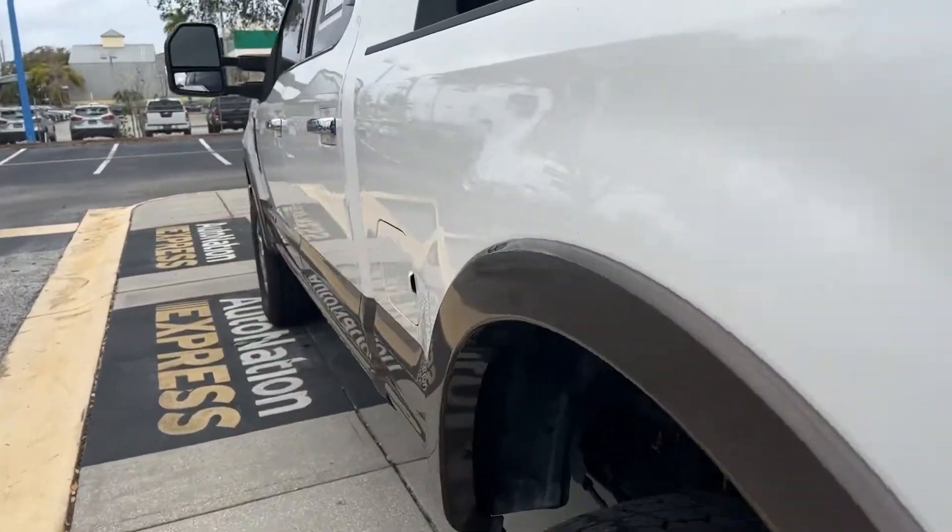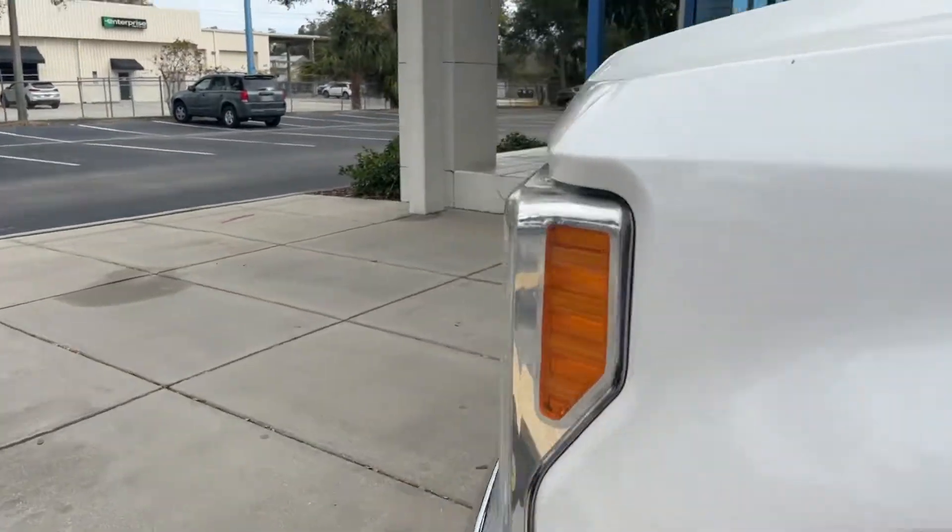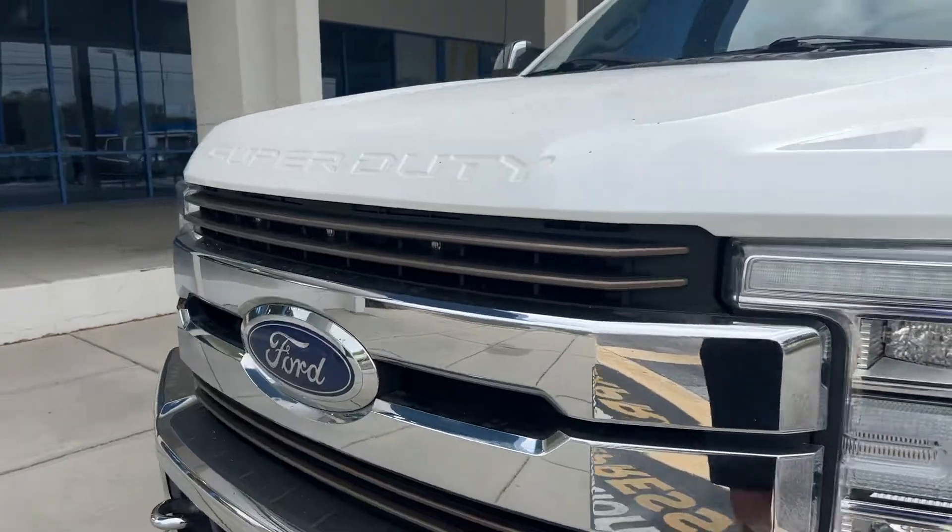This vehicle is four-wheel drive, powered by a 6.7 liter Power Stroke turbo diesel engine, so it's got a lot of torque.